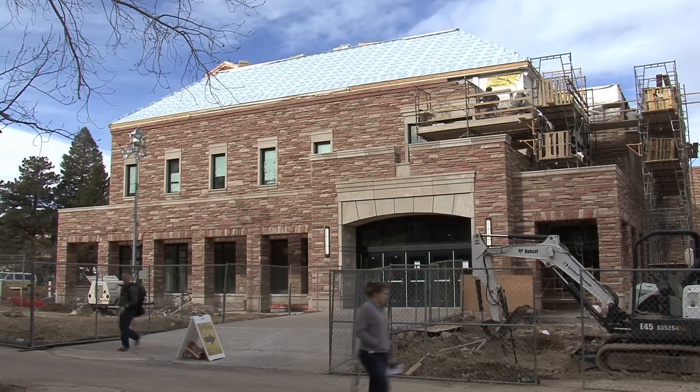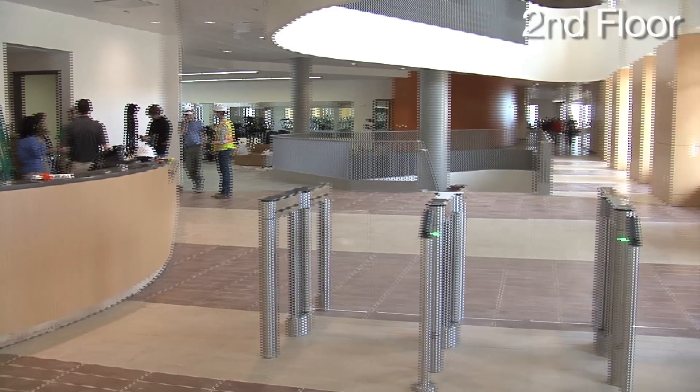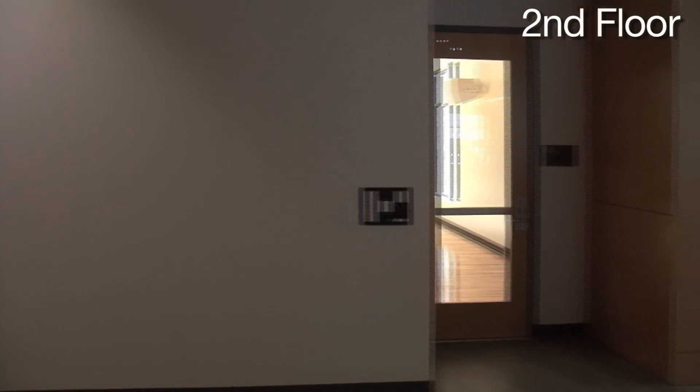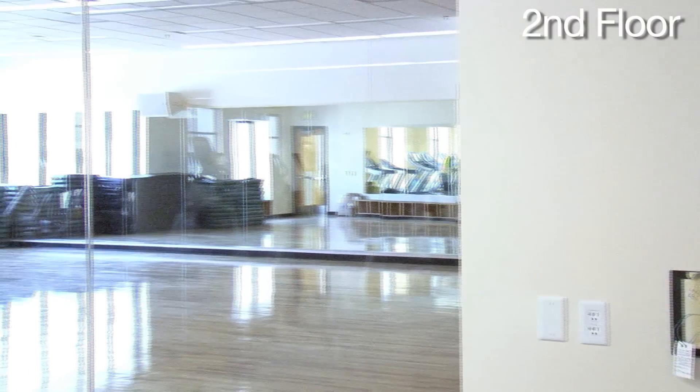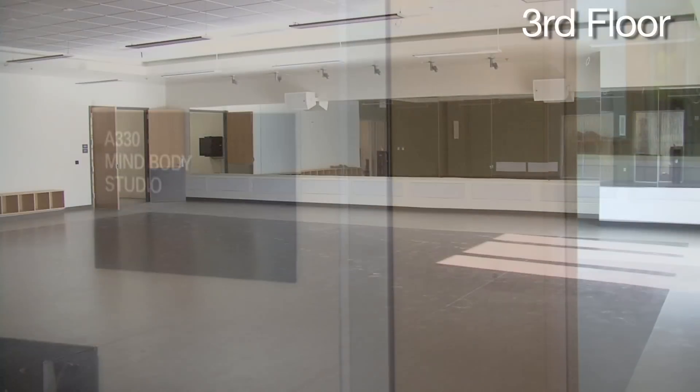The grand opening won't be until this coming April, but students can already utilize some new features that are now open. On the second and third floor, students can find a variety of studios designated for certain group fitness classes, such as cycling, core conditioning, Pilates, and yoga.